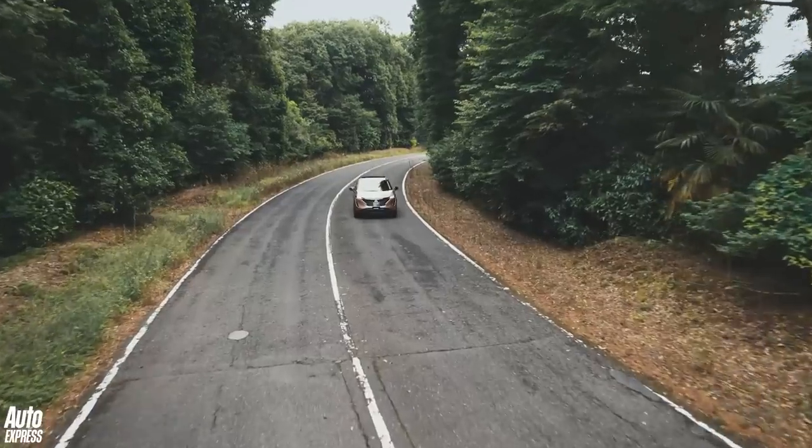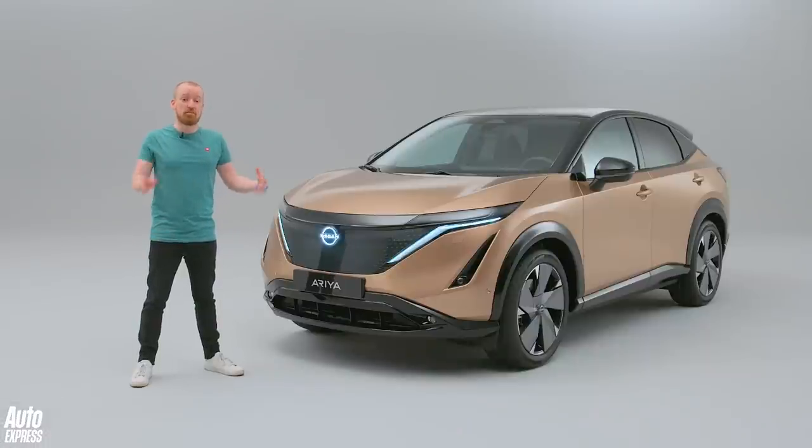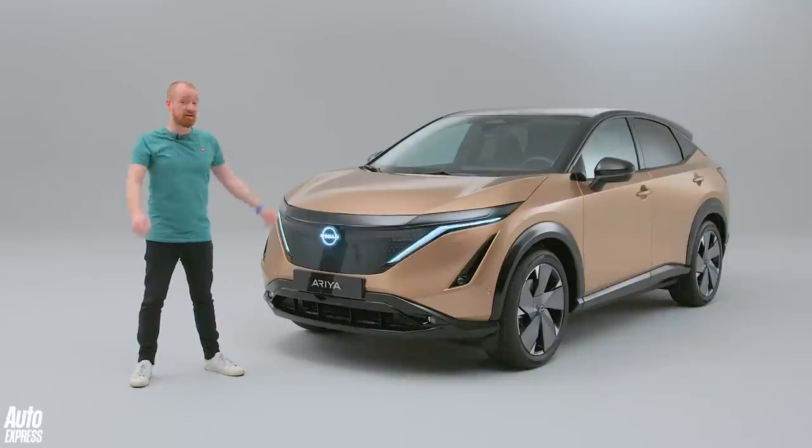So now it's time for a new chapter, because this is the Ariya. When the Leaf's big brother goes on sale towards the end of this year, it's going to open up the crossover market for Nissan — a market which, with the Qashqai, it arguably started in the first place. We're not allowed to drive it just yet, so in this video we're going to take a detailed look at the Ariya to figure out if Nissan has another sales hit on its hands.